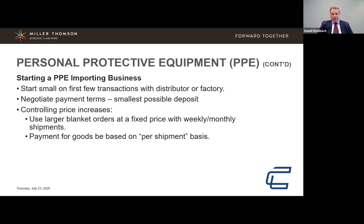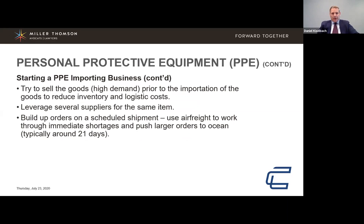Try to sell goods in high demand prior to importation to reduce the chance you can't sell them later. Reduce inventory buildup and logistics costs. Leverage several suppliers — don't rely on a single supplier for the same item. Build up orders on a scheduled shipment using air freight to work through intermediate shortages, and push larger orders to ocean freight, which is typically 21 days to reach Canada.